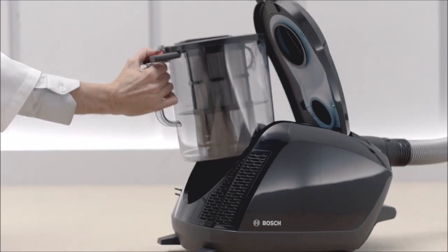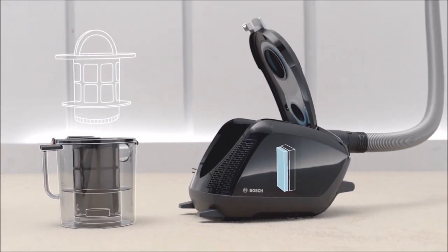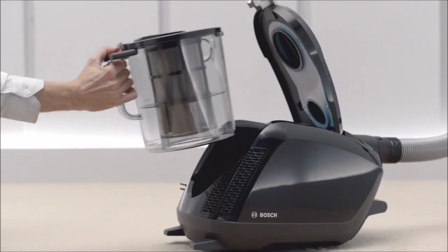And of course, the new PowerSilence by Bosch does not have a bag. All filters last throughout the lifetime of the appliance, thus saving on follow-up maintenance costs. Its dust container has an incredible storage capacity of 3 liters.